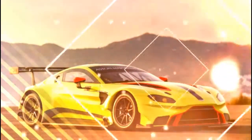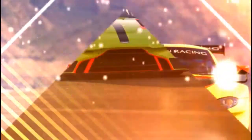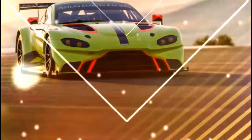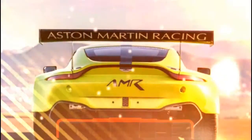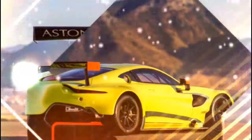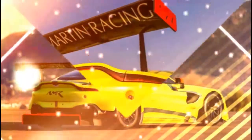Under the skin, there are some similarities to the regular V8 Vantage. The main connection is the Vantage GTE's engine, which is a version of the same 4.0-liter twin-turbocharged AMG V8 found in the road car. It makes more power than the street version with at least 530 horsepower. The torque is roughly the same, though.